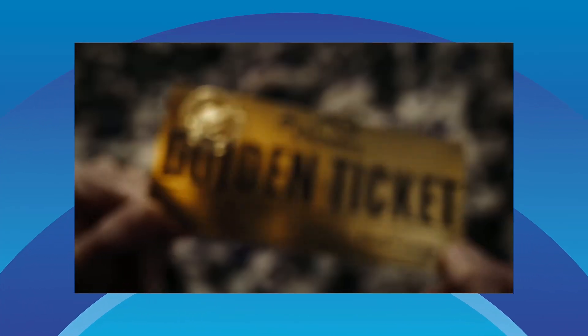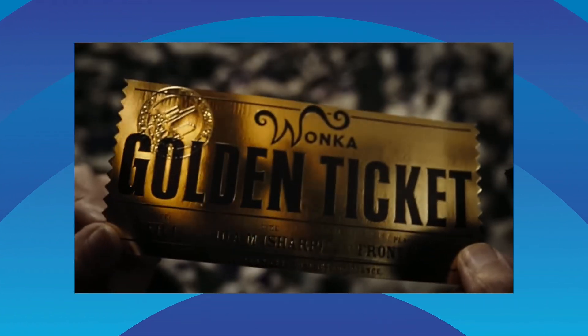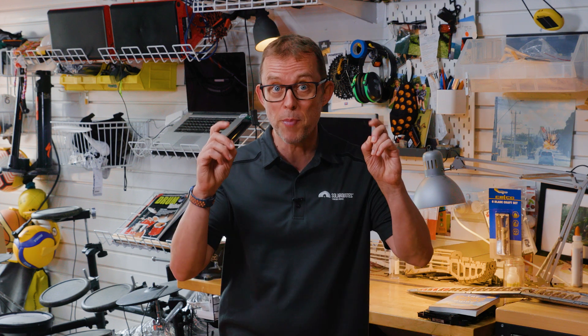Want to save thousands off your new solar system? The federal government's solar rebate is your golden ticket. And despite what pushy salespeople might tell you, it's not vanishing anytime soon. But here's the thing — what everyone calls the rebate isn't actually a rebate at all. Confused? Don't worry, I'm about to break down exactly how this money-saving scheme works, what it's really worth, and how you can claim it.